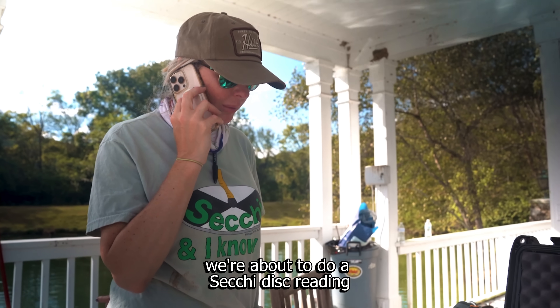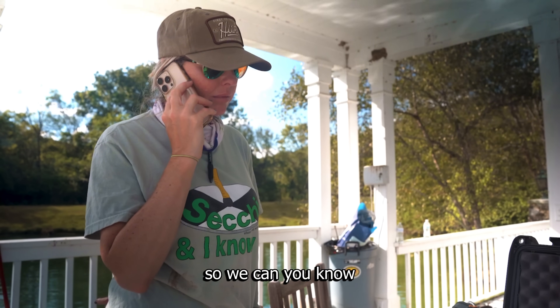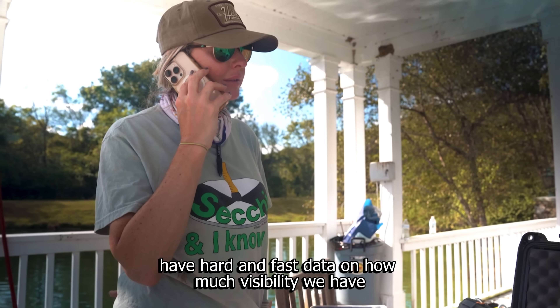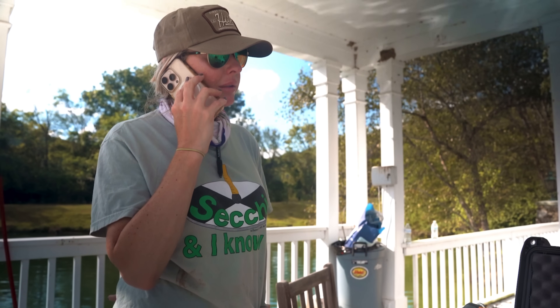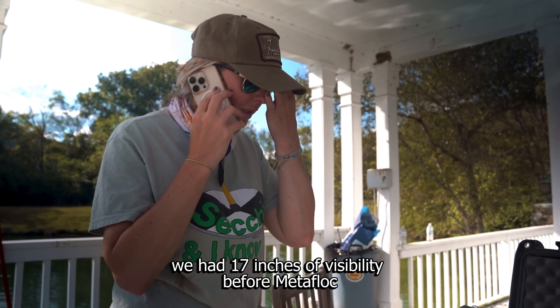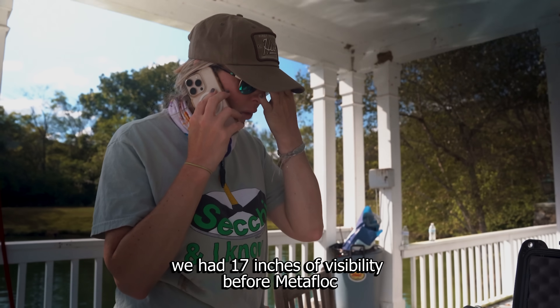I just wanted to call and tell you we're about to do a second Secchi disc reading so we can have hard and fast data on how much visibility we have. This morning we had 17 inches of visibility before Metaflock.